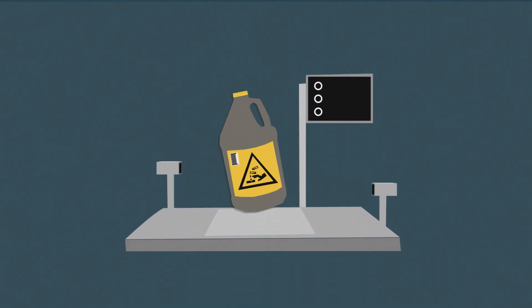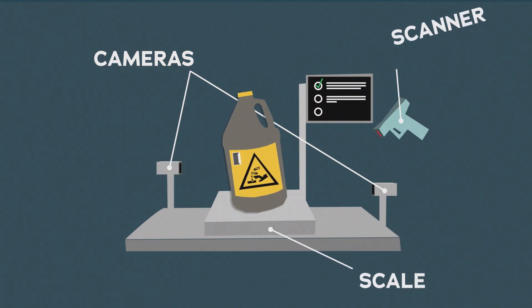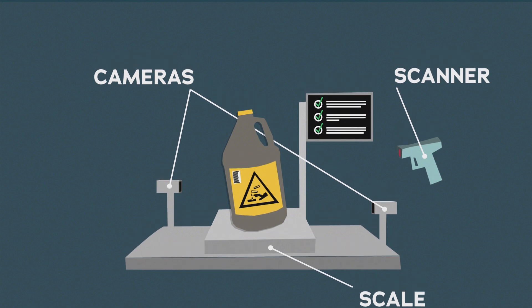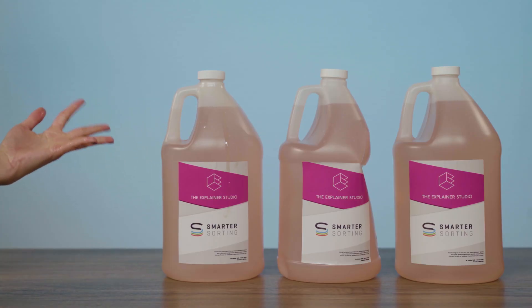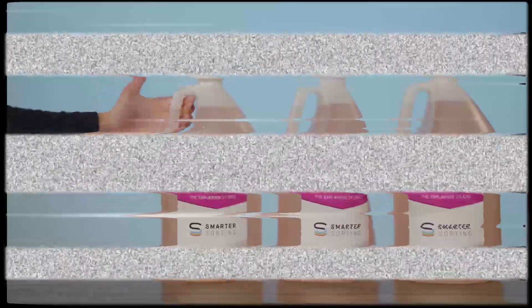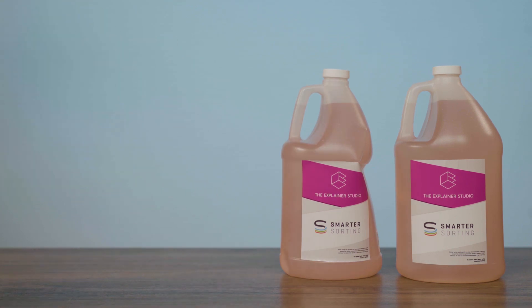What Smarter Sorting does is it takes two high-resolution pictures of an item, it weighs it, takes its barcode, and assembles a complete data record of everything that's in the chemical. Which is pretty cool when you consider how broad the spectrum of hazardous materials really is. Remember those barely used, dented, or sticky containers? With this new information, disposal facilities and retailers can identify reusable products and divert them away from the incinerator.